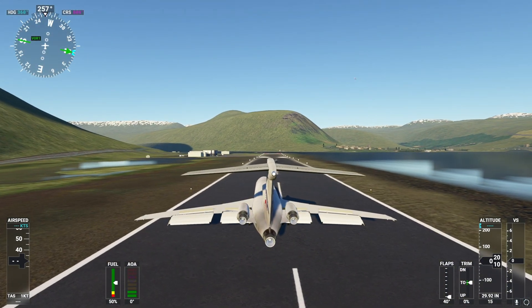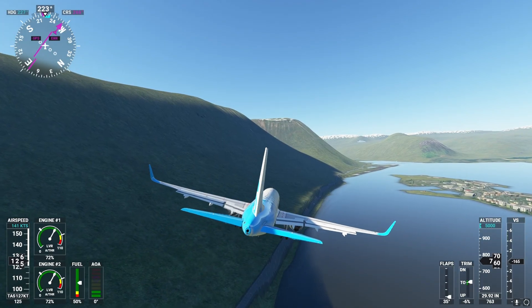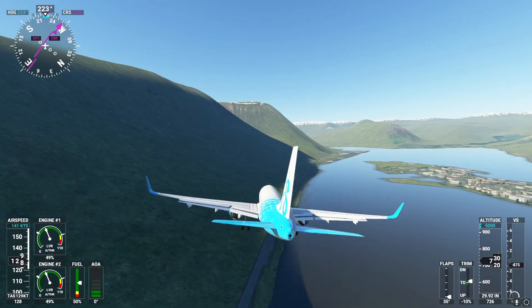Oh look, there's a couple other planes. I'm going to descend.